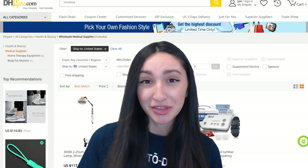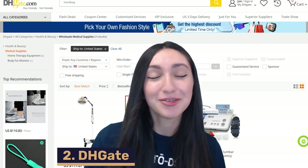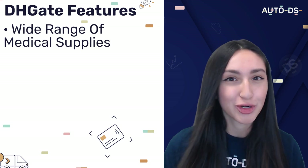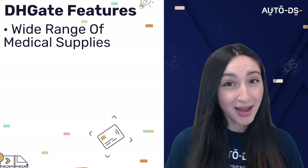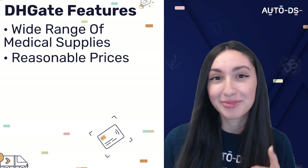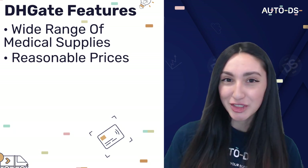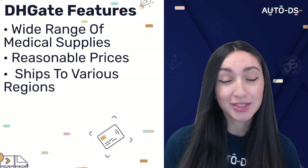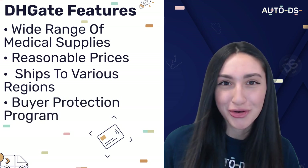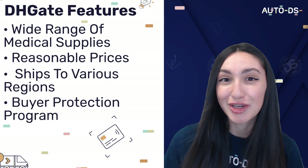Our next supplier is a popular China-based supplier known as DHGate. DHGate features a wide array of medical supplies that are both reasonably and competitively priced, which means you can gain substantial profits by setting competitive prices. DHGate also ships to different regions, which is extremely convenient, and they offer their customers a buyer protection program, which means clients are provided with guaranteed returns and secured payment methods.